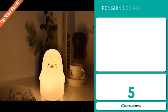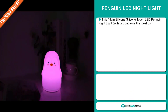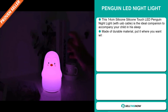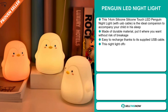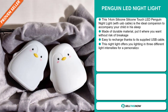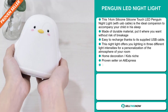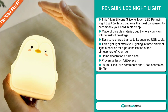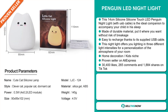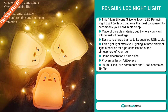Our next product is the Penguin LED Nightlight. This 14-centimeter silicon touch LED penguin nightlight with USB cable is the ideal companion to accompany your child in his sleep. It's made of durable material — put it where you want without risk of breakage. It's easy to recharge thanks to its supplied USB cable. This nightlight offers lighting in three different light intensities for a personalization of the atmosphere of your room. It falls under the home decoration kids niche market, and it's a proven seller on AliExpress with many, many orders.